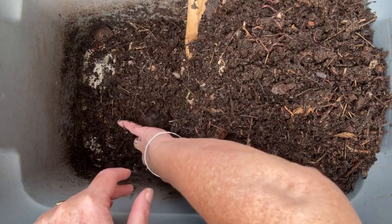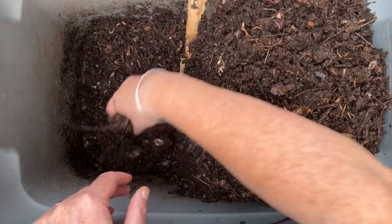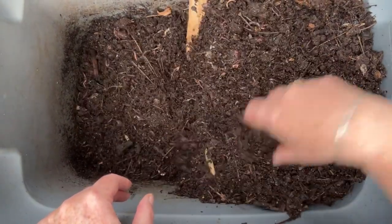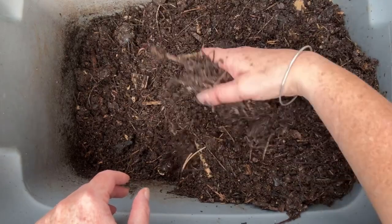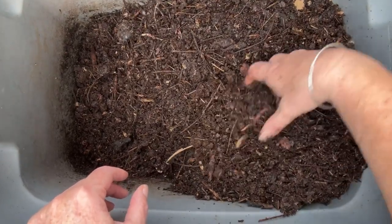A wet bin from exposure to rainfall is nowhere near as serious as a wet bin from overfeeding. Rain is just harmless water, and the problem can be corrected through the addition of carbon. Overfeeding takes a few more steps to rectify your bin.